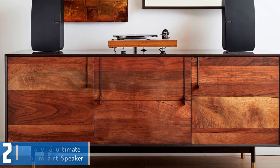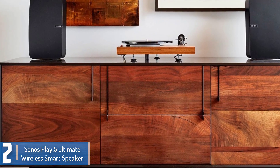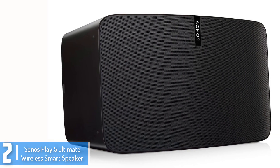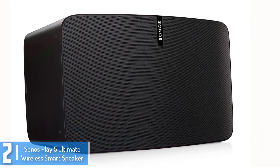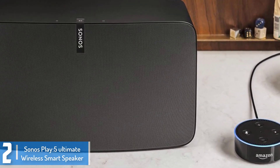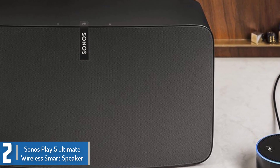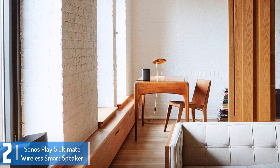At number 2, we have the Sonos Play 5 Ultimate Wireless Smart Speaker. This is a powerful smart speaker which high-quality tunes the sound of the music to deliver the full power and emotion of the artist. With this device, you can add more Sonos speakers and components to fill more rooms and play different tracks in different rooms. It makes use of TruePlay tuning which ensures that the best quality sound is produced no matter how it is placed.